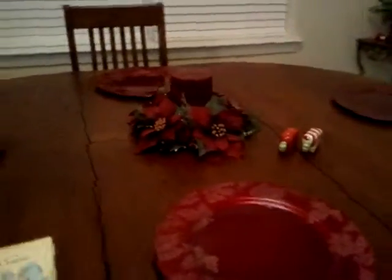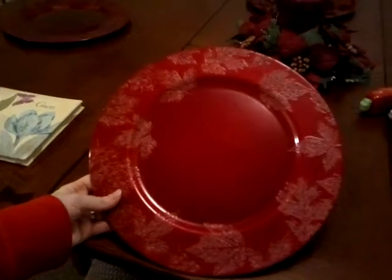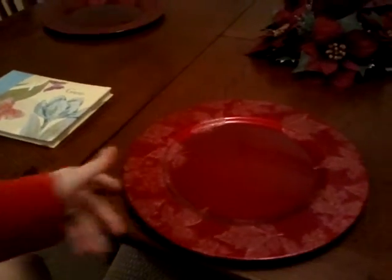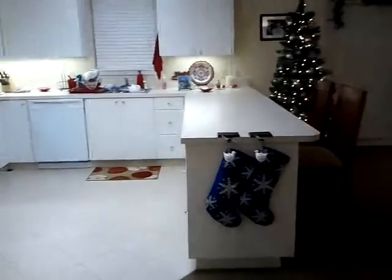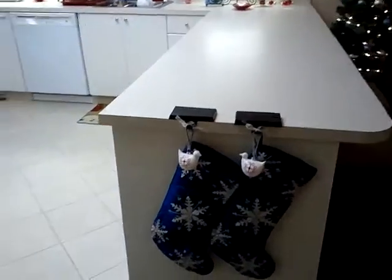I also have a centerpiece here. I still have these fall-ish chargers that you gave me, but I think they work okay for Christmas. I also have some other red ones so I might switch them out, but it doesn't really matter. I'll probably put a tablecloth on eventually. Some more ornaments on that corner table. Then we just have a couple hand towels you gave us in the bathroom, so not much there for Christmas.